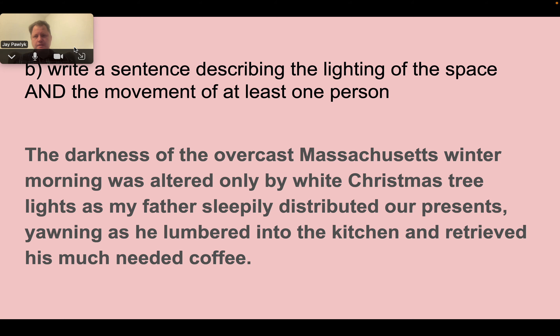Step one: write a sentence describing the lighting of the space and the movement of at least one person. Here's mine — pause after each prompt and take your time: 'The darkness of the overcast Massachusetts winter morning was altered only by white Christmas tree lights as my father sleepily distributed our presents, yawning as he lumbered into the kitchen and retrieved his much-needed coffee.' We have the lighting, and my dad lumbering because he's tired.